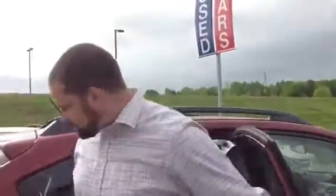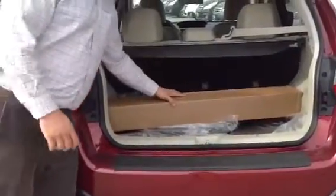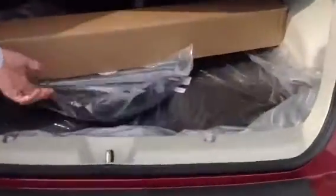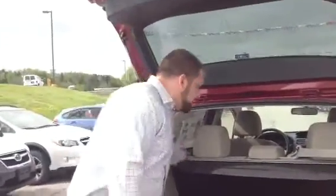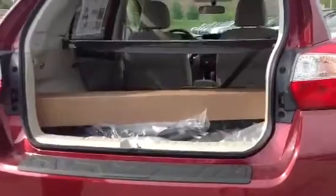Let's show you the back hatch. Good amount of space in the hatch area. This one's coming with crossbars so you can mount your utility racks. They also come with all-weather mats — the rubber mats and your summer mats — so you're going to keep your carpeting clean and your resale value up. The seats fold down in a 60-40 split, so in case you need to carry around anything larger, you have plenty of room to do that.